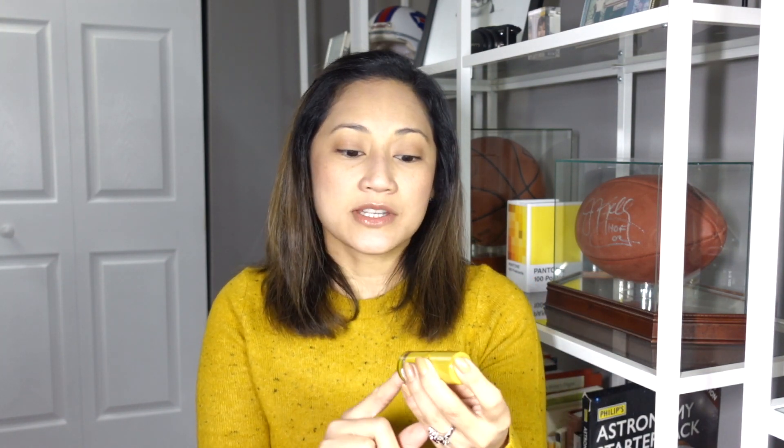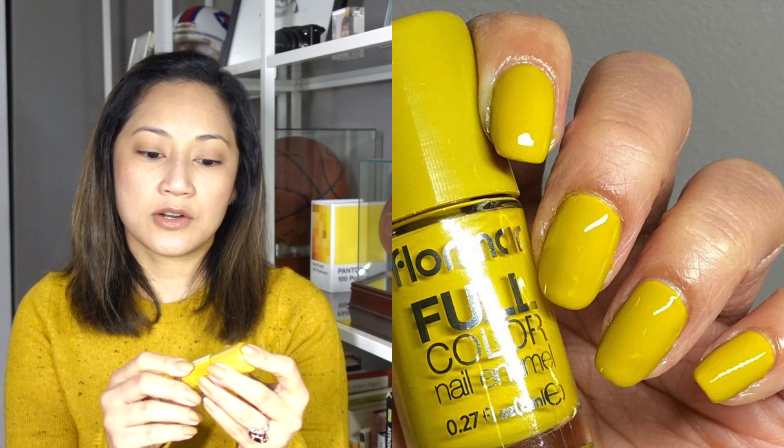The next polish is this little cutie right here which kind of matches my sweater actually. This is Flormar Full Color in the shade Grass Juice. This is my very first giveaway win ever ever ever — like I never win anything, guys. I have the most rotten luck of any person I know. My husband has amazing luck — whenever he does scratch offs I don't even touch it because I feel like I'm jinxing it, but he always wins a little bit.